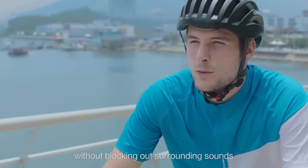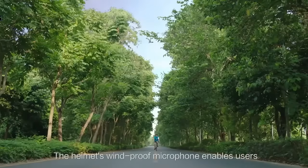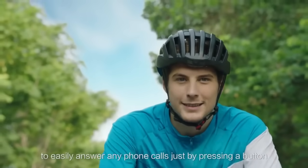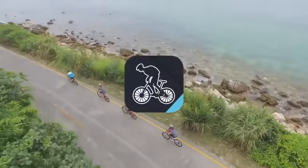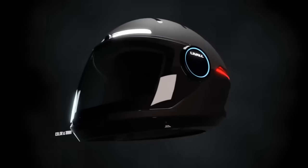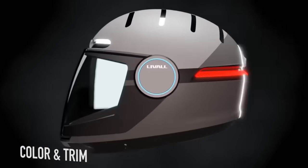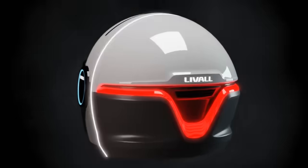Using a built-in windproof microphone and advanced Bluetooth speaker, even in high-speed cycling it can ensure the clarity of voice input and output, perfect for enjoying hands-free communication and riding music. Pair with the helmet successfully to control turn signals, enjoy music, answer calls, take photos, and use walkie-talkie.